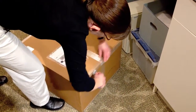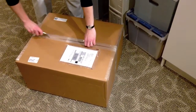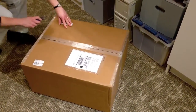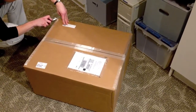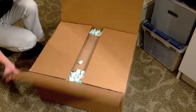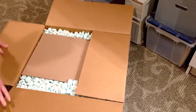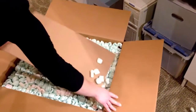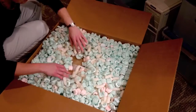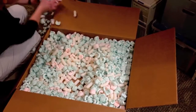It's very well sealed, which of course is what we want. Packing peanuts. I can see the box within a box.